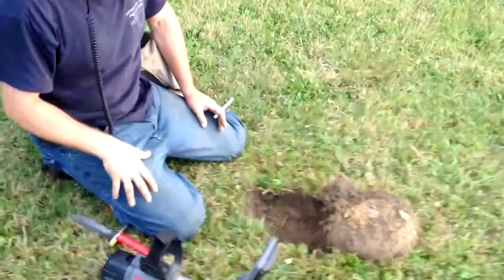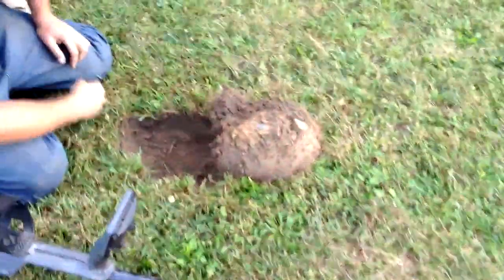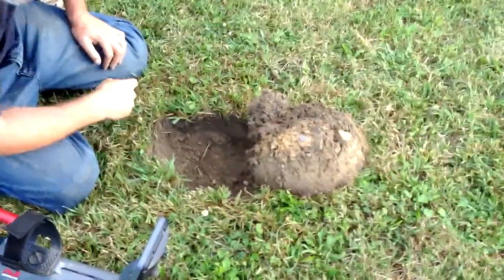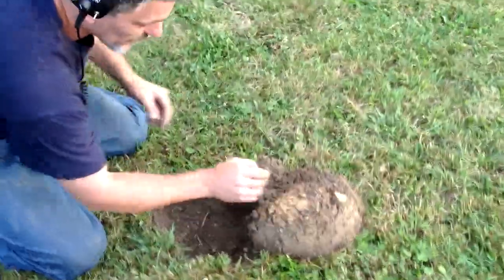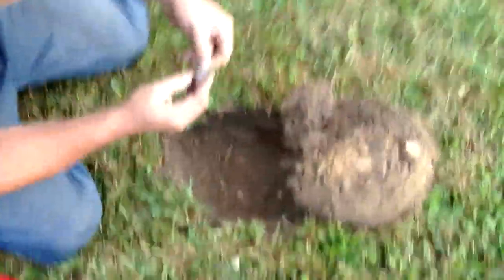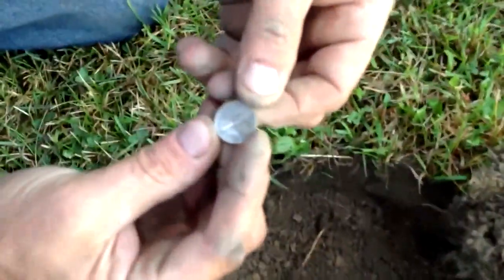I wasn't even able to get back to my plug — I dug a nickel out of it and it still had a signal in it — and before I could even dig that out, Wayne's already got his next one. Another Merc, and that one has a D mint mark on it.